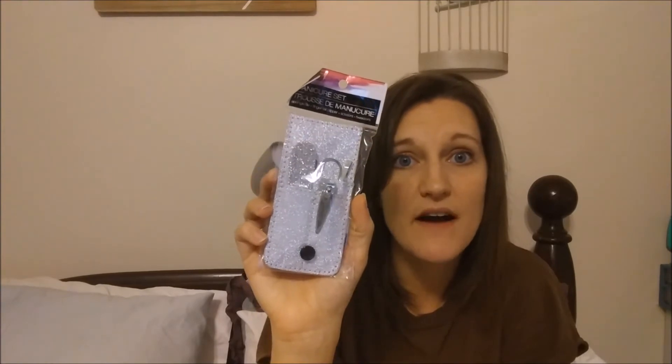I also got this manicure set because just like socks and hole punches and pretty much anything else I need, we run out of nail clippers all the time. It also comes with tweezers, a cuticle remover, and something they call a sponge file — that's really funny. I'll use all of those and I'll use the tweezers for crafting too, so you can't really go wrong with all of that for a dollar.